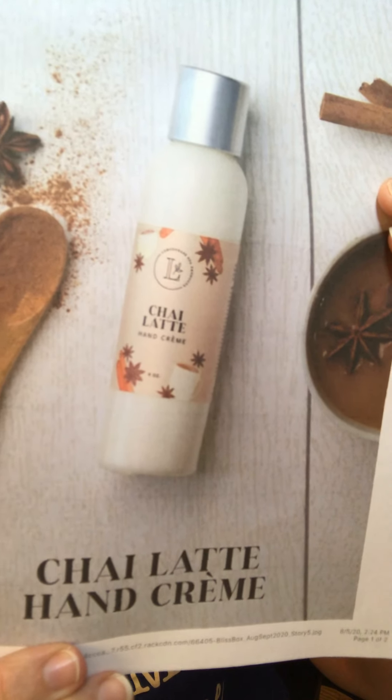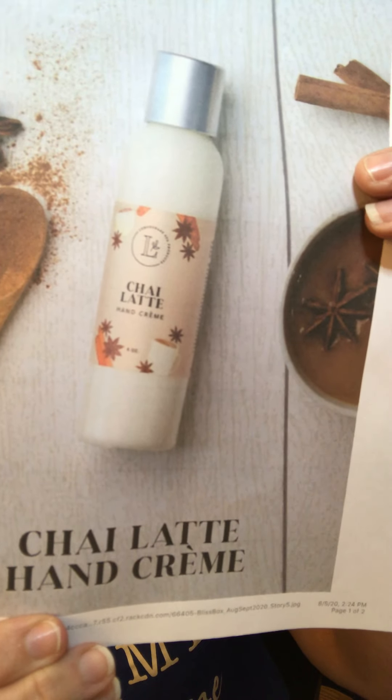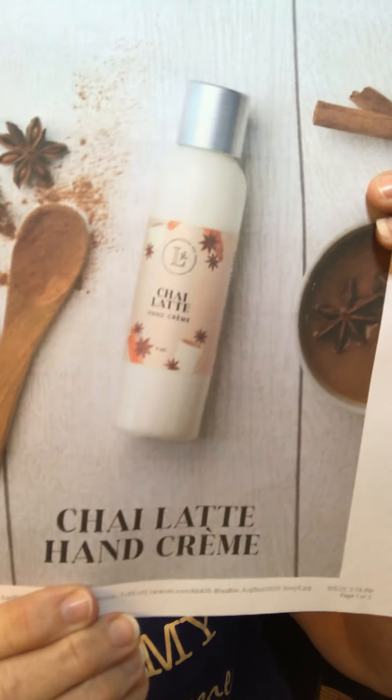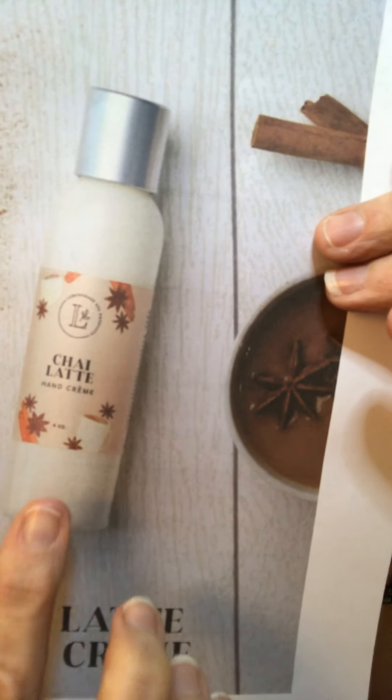We also have a chai tea hand cream — it smells delicious, it's going to be super hydrating. It has nutmeg, vanilla, and cardamom and it's super nice. It's going to be a little more hydrating than just a hand lotion — it's going to smell like your favorite chai tea drink. Everything is gluten-free and fragrance-free, just so amazing.